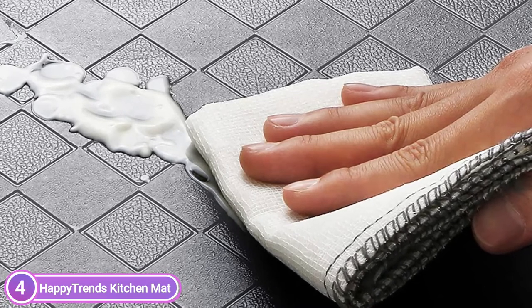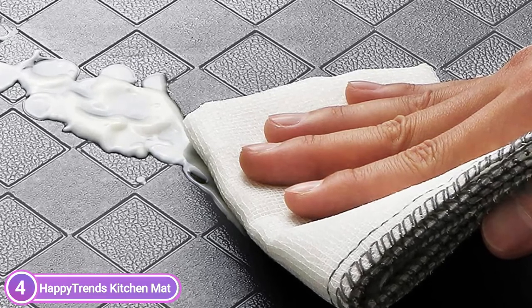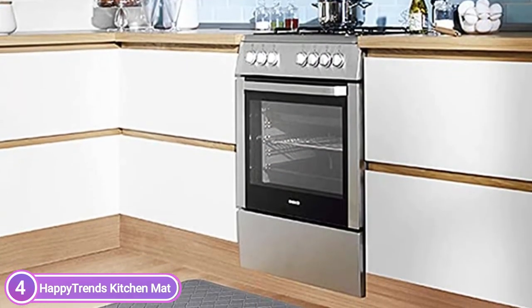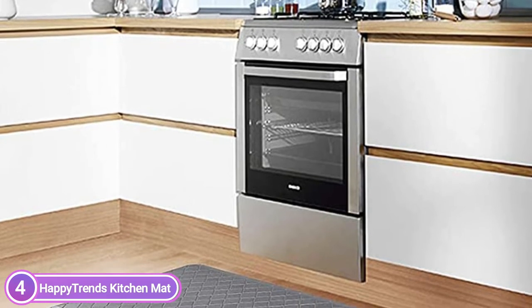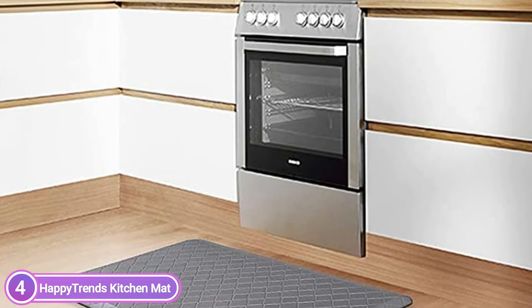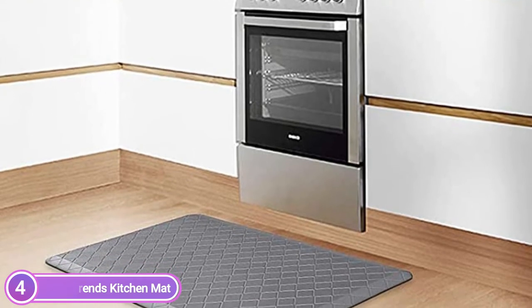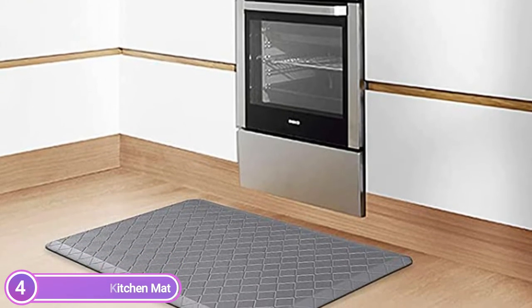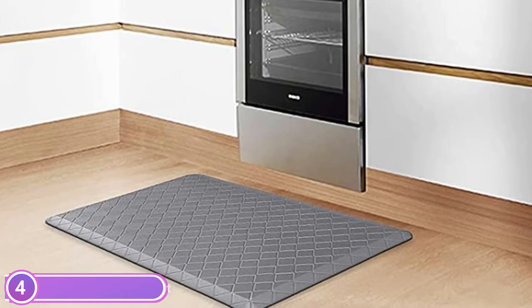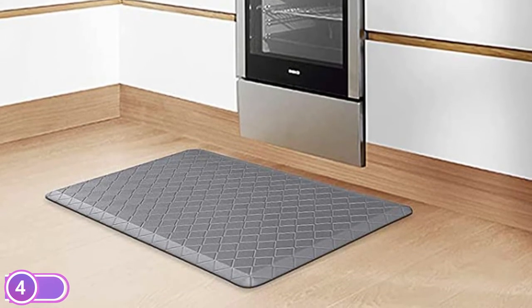The anti-fatigue mats are constructed of high-quality PVC material, which makes them easy to clean and resistant to dirt. The material resists fluids, water, oil, and stains. If there is a spillage, it is easy to clean up — just wipe with a damp cloth, or use a handheld vacuum as needed. The grid pattern does not wrinkle and offers a luxurious texture. Happy Trends mats are made of PVC material that is free of phthalates, latex, and odor-free, making them safe for your family.